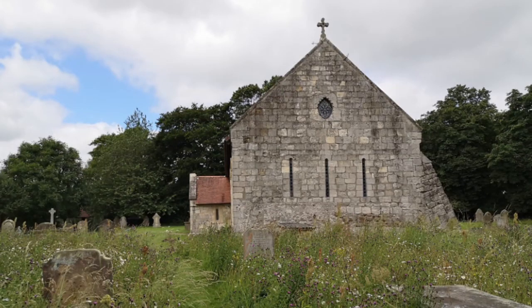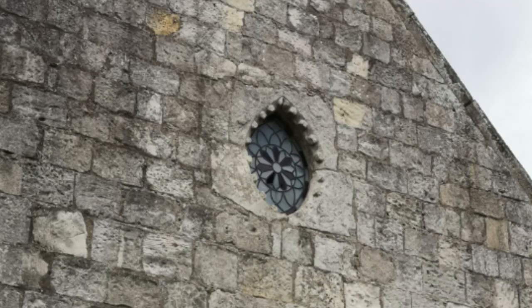Above three narrow slit windows, the east wall of the church has a small mandala-shaped oculus window with nail head mouldings, a form also known as a vesica piscis, or vesica.